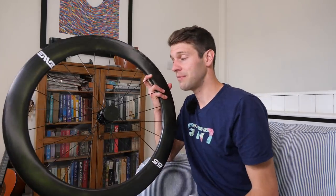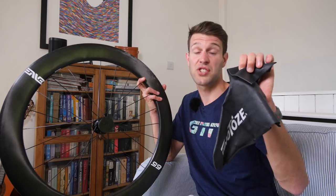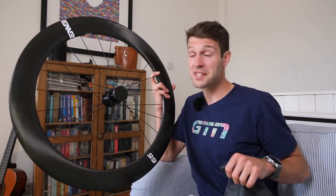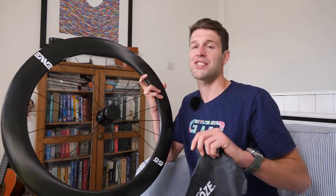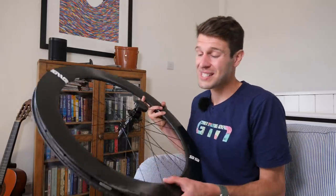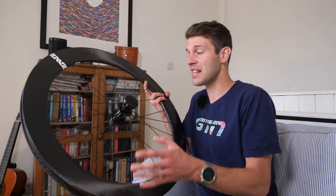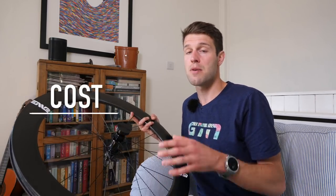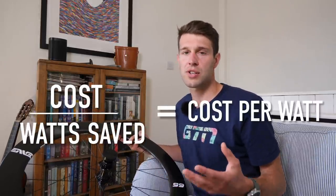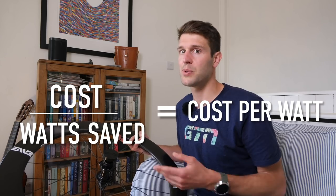I've got a bunch of products around me here that you may consider when it comes to upgrading your bike, all of which claim to save you a certain number of watts. This wheel obviously costs considerably more than this shoe cover, for example. This wheel probably does save you more watts than the shoe cover, but how much is each of those watts saved actually costing you? My plan today is to normalize this — by dividing the cost of the product by the watts saved, we can get a cost per watt figure to compare between each product.